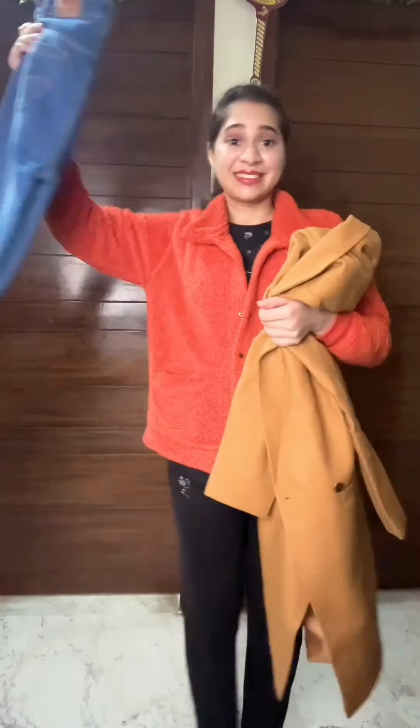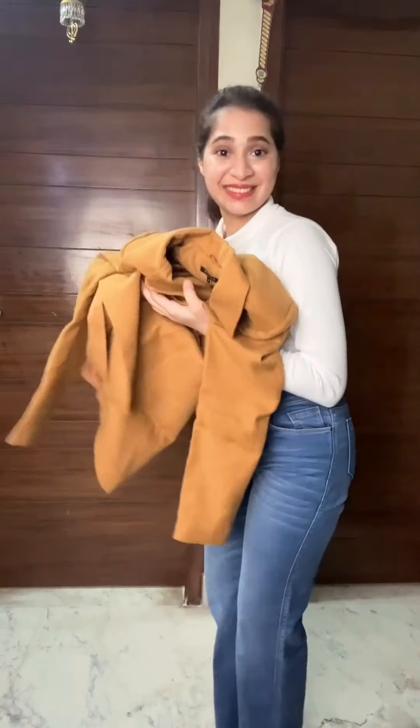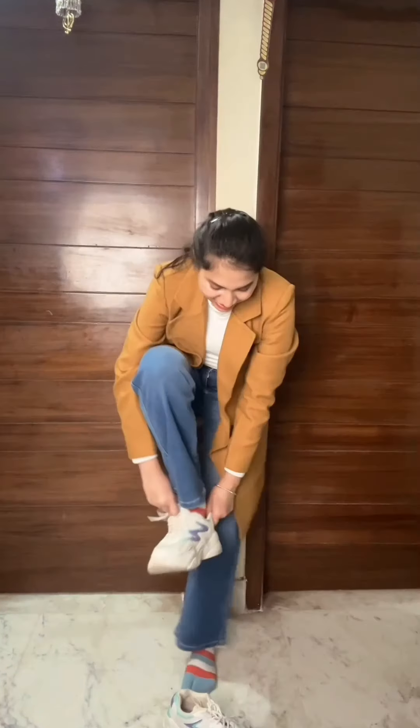Next we have this mustard coat, one of my favorite pieces in my wardrobe. So I am choosing cool tones to pair with it, wearing these white turtleneck tee and straight black blue jeans. So let's wear the coat over it — loving it already. Adding these chunky sneakers and a classy black handbag and this is the look. You should definitely give a try to this combination.